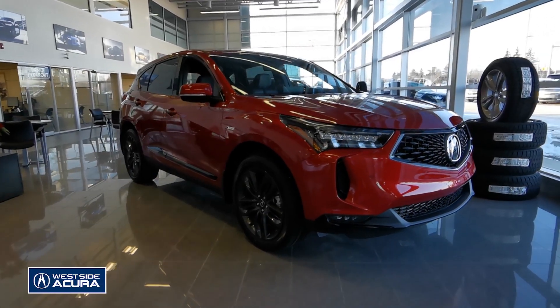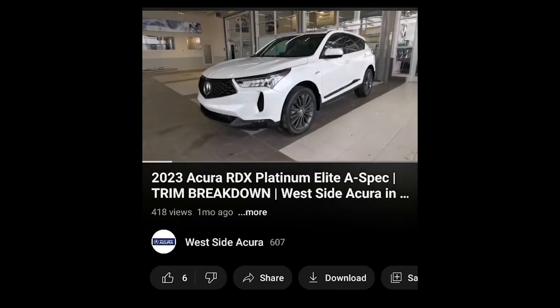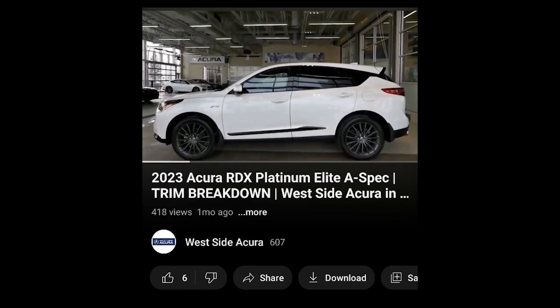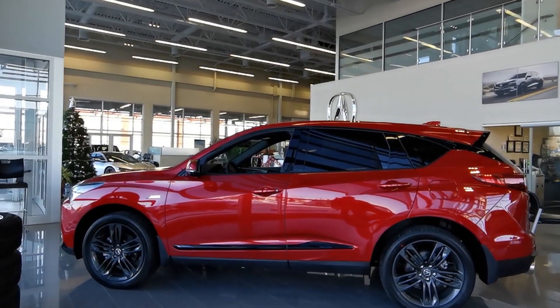It's time to take a look at what the A-Spec trim level for the 2023 Acura RDX has to offer. If you missed our previous video about the Platinum A-Spec trim, it will be linked in the description box below for a comparison. The A-Spec is the second highest trim level available for the 2023 RDX.